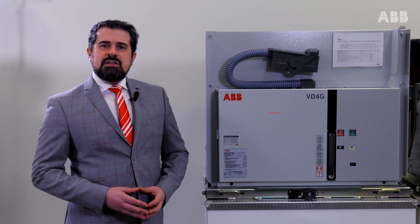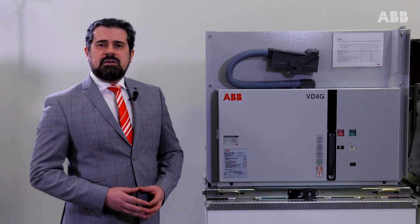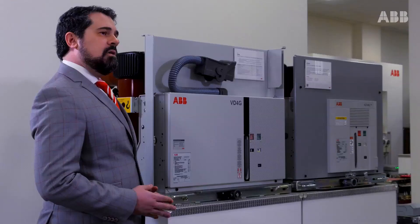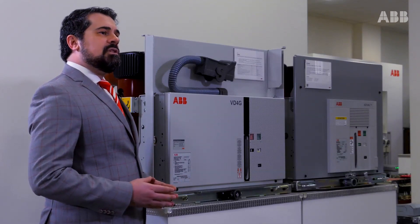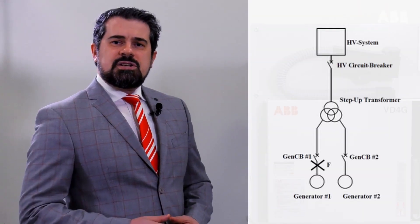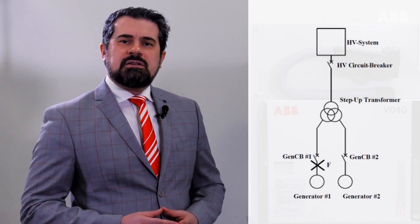Generator applications mean demanding and very severe conditions of installation. Because of their very critical characteristics, more than one condition of fault is likely to happen. The fault is the abnormal condition of the electrical system which damages the electrical equipment and disturbs the normal flow of electrical current. Protective devices, such as circuit breakers, detect fault conditions to limit the loss of service and avoid damages to connected equipment.